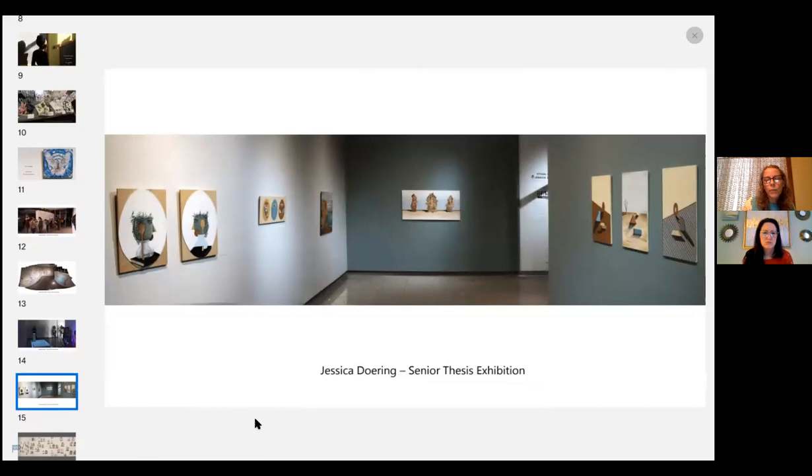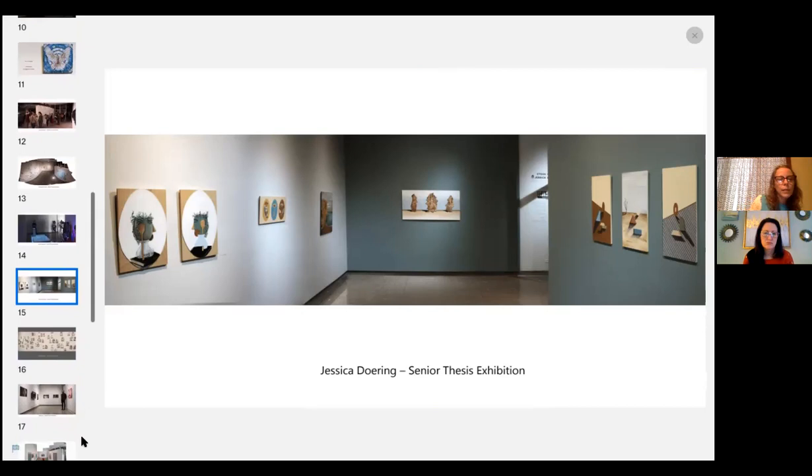All of these senior exhibitions are really different, and that's something unique about our program — we don't emphasize one way of making art but really try to figure out what the student's strengths are and work with them closely to help develop those interests and strengths in their art making. So we get a huge variety of outcomes in the ways students approach their art making.